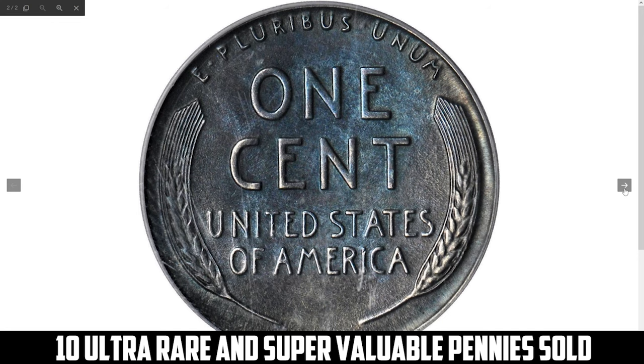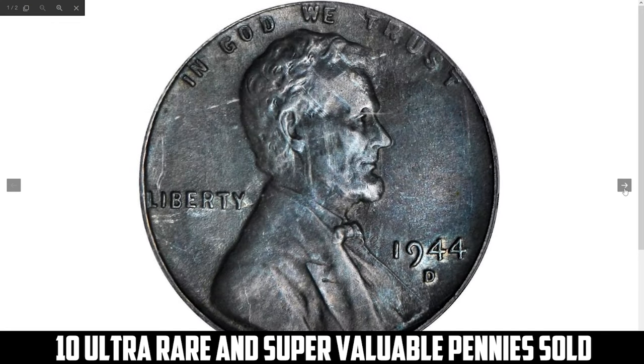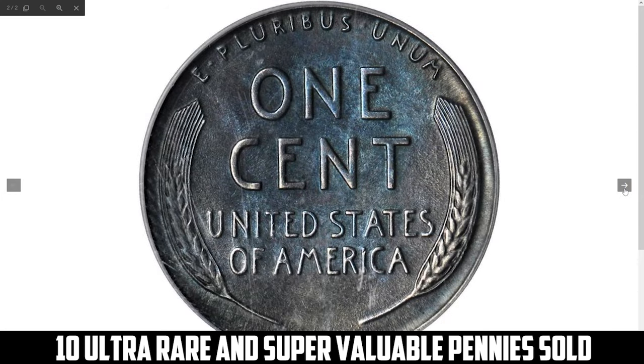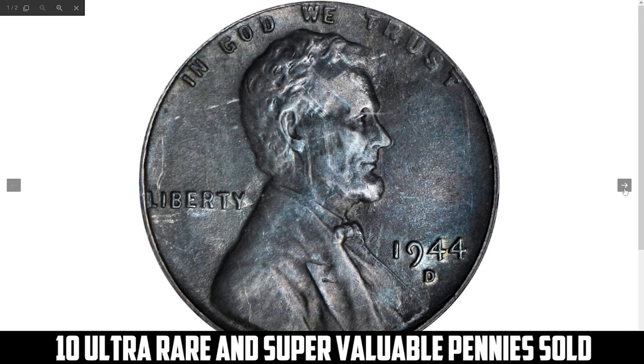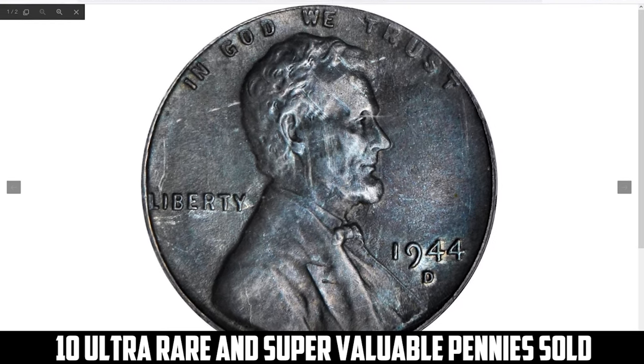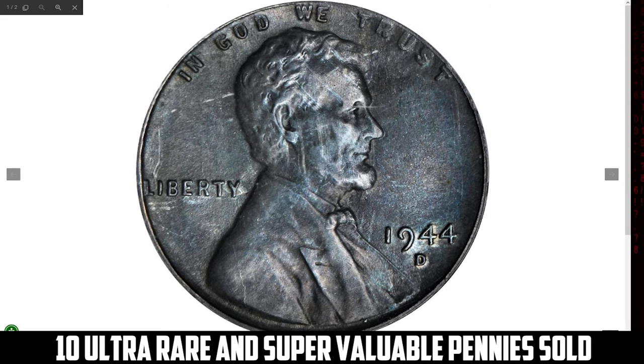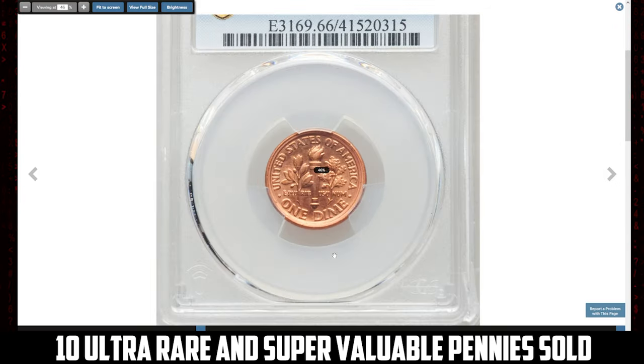Only a handful are known, making them exceedingly valuable at auction with similar examples fetching tens of thousands of dollars. This uncirculated specimen ended up selling for $96,937.50.